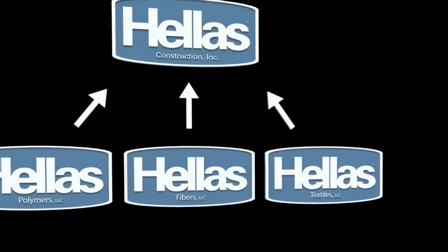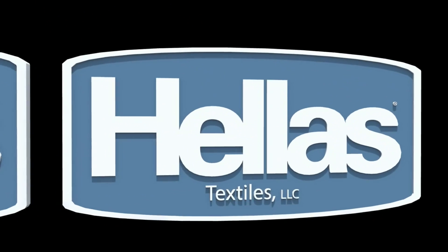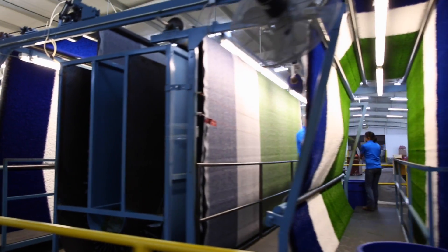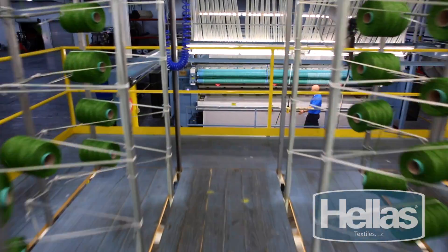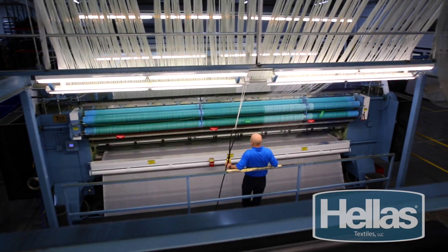Our systems are more than just turf. It all comes together at the Hellas Textile Factory, where our previously selected materials are combined to make Matrix Turf, the finest synthetic turf product. Each of our tufting machines at Hellas Textiles, located in Chatsworth, Georgia, can be fine-tuned to produce custom synthetic turf for our customers. These state-of-the-art machines deliver a superior finished product in a third of the time as the industry average.